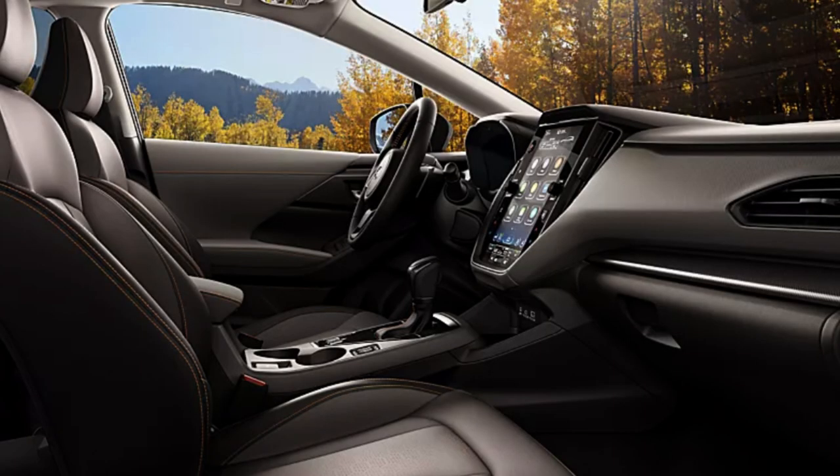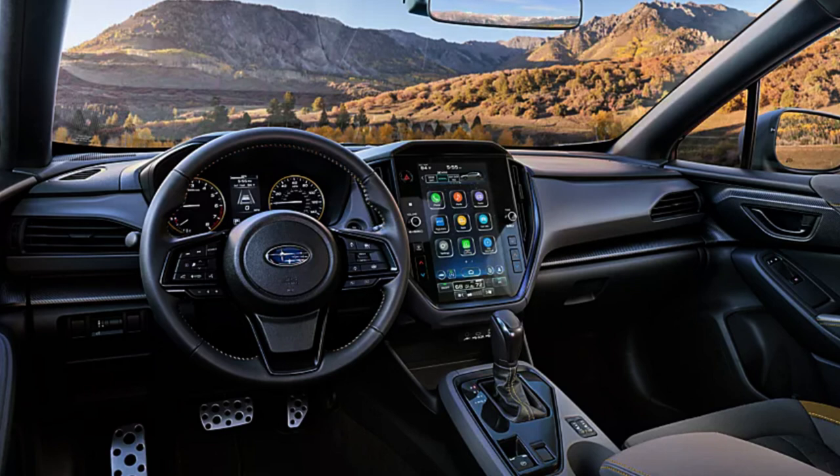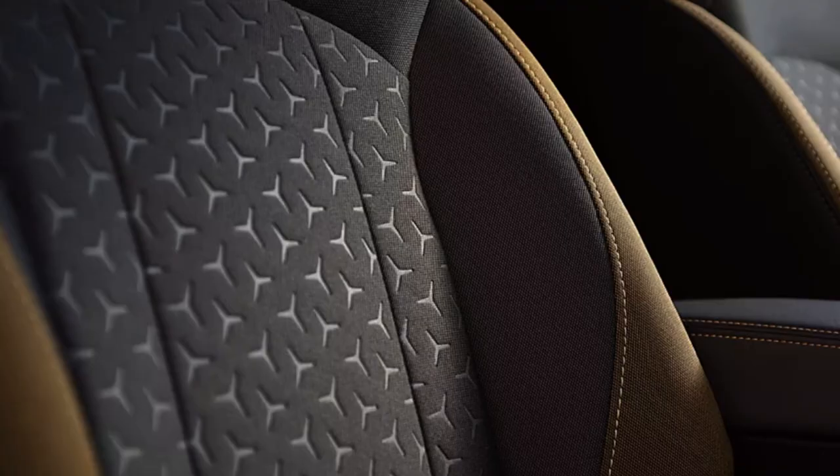Looking at interior pictures released by Subaru: this is a surprisingly well-designed interior for the money. All trims are very attractive on the inside, so there's really no settling even if you choose the lesser trims. At this price point, you typically get a very bland interior, but this design is actually very well done. Dual-zone automatic climate control is standard on all trims, as are LED steering-responsive headlights.